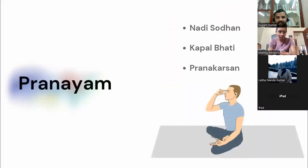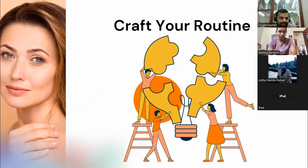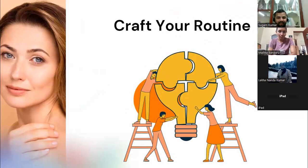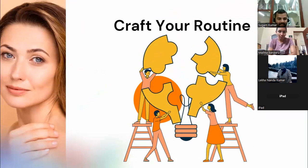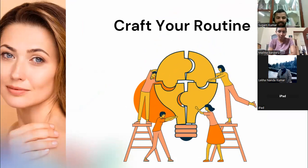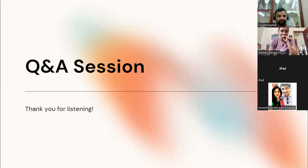We have discussed asanas, pranayama, and mudras. Now you need to craft what you specifically need. These are the options: four asanas to improve blood circulation to the face — Sarvangasana, Mountain Pose, Halasana, Sasangasana. For pranayama, even one minute of each is enough — three minutes per pranayama, nine minutes total maximum. One mudra mastered is also enough. Everything on this presentation is equally important; understand what you need and what you don't.